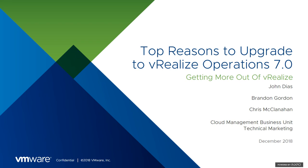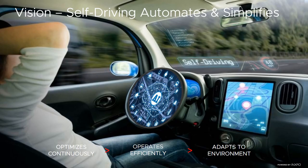Hi everyone. This is John Diaz, along with Brad McCordon and Chris McClanahan, my peers on the Cloud Management Business Unit Technical Marketing Team. Today we're going to talk about some of the reasons why you might want to upgrade to the latest version of vRealize Operations, which is vRealize Operations 7.0. Let's get started.